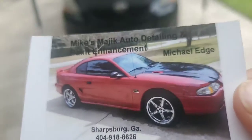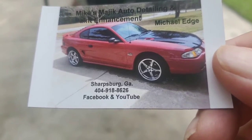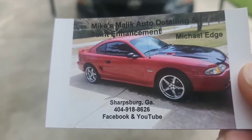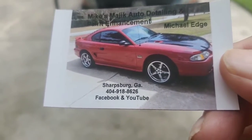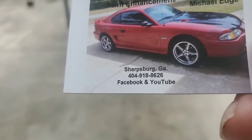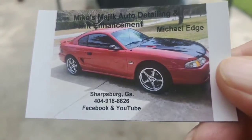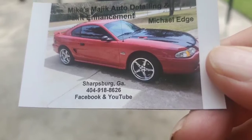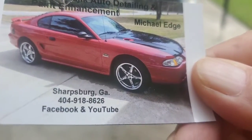We're live! Hey folks, welcome back, and welcome to first timers. This is Mike at Mike's Magic Auto Detailing and Paint Enhancement, on a semi-sunny Monday in Sharpsburg, Georgia.